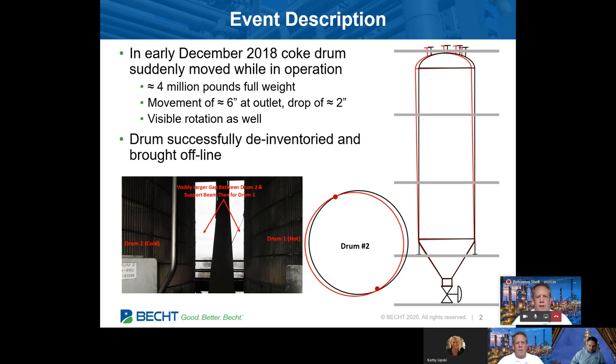The full weight is four million pounds. There was also some rotation, and site personnel were worried about the stability of the drum and the structure, and really asked for our help in evaluating that and then setting up a plan to go forward.